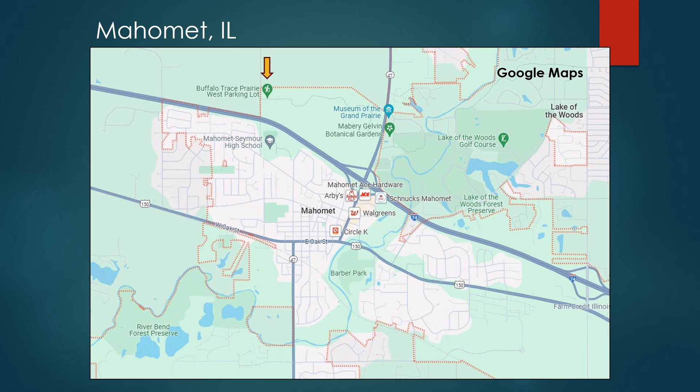This all occurred around 11:30 to about 12:30 on June 20th. Here's an aerial image of the parking area — you can see the gold arrow in the upper left. I should mention that if you're passing through on Interstate 74, this Lake of the Woods area is full of recreation: a botanical garden, a Museum of the Grand Prairie, a golf course, boating, hiking, and other features worth checking out.